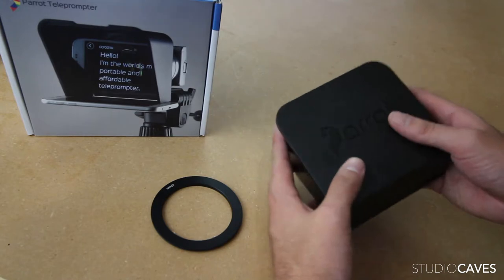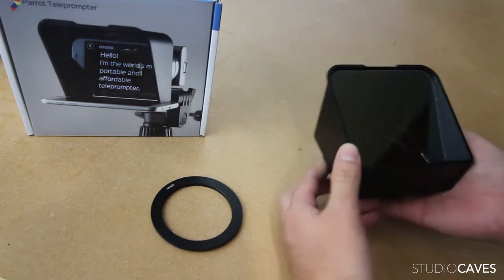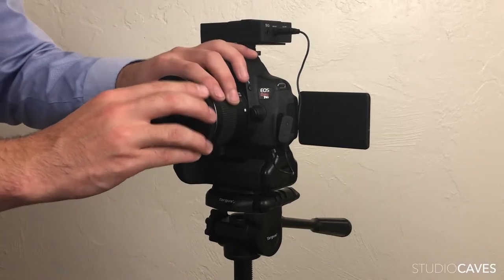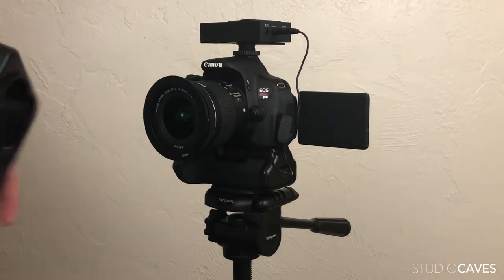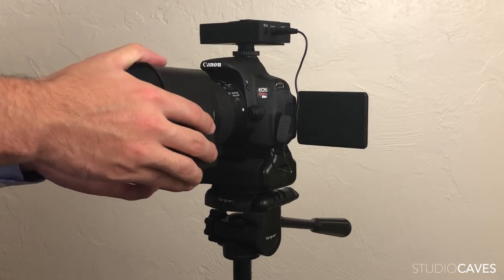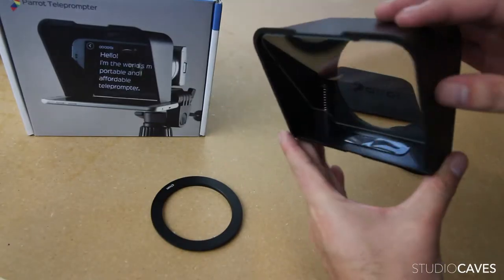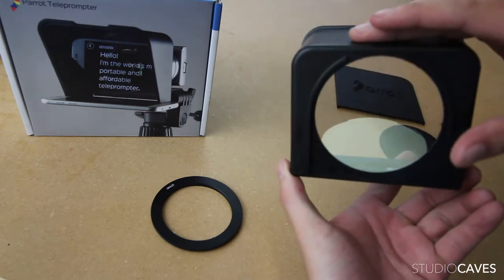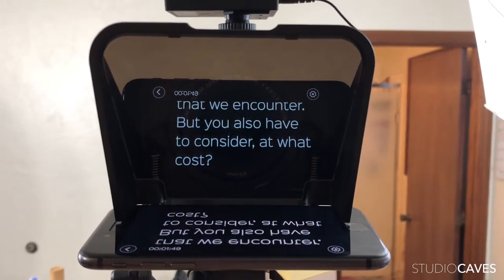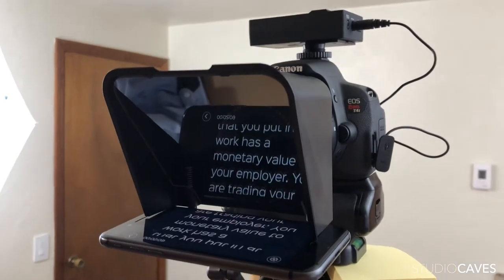So let's take a closer look and quickly go over the product and its design. This product has two major components: the lens adapter and the hood. The adapter screws into the inside of the lens like any filter would, and the hood just slides over it. It has a nice tight seal blocking out all the light inside the hood for max visibility of the reflection. The highly reflective glass is mounted at a 45 degree angle and reflects whatever is being displayed on the phone. Then it's just a matter of downloading the app to your smartphone, placing your phone inside the hood, and turning on mirror mode.